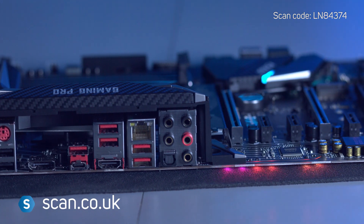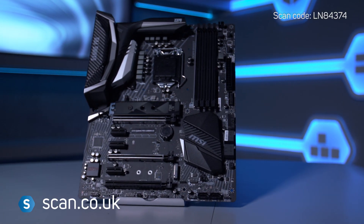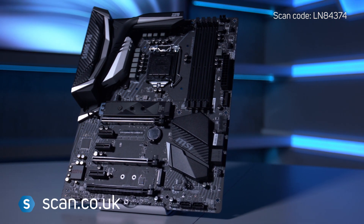MSI's Z370 Gaming Pro Carbon AC is a great choice for the enthusiast gamer looking to run the latest 8th Gen CPU from Intel.